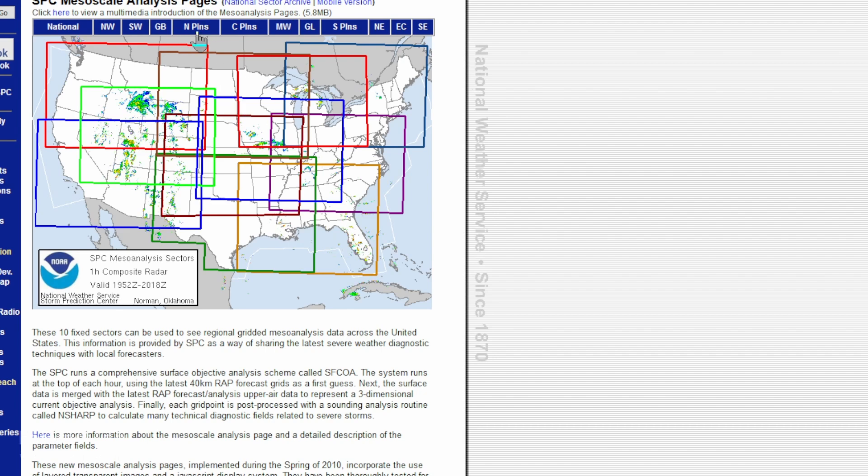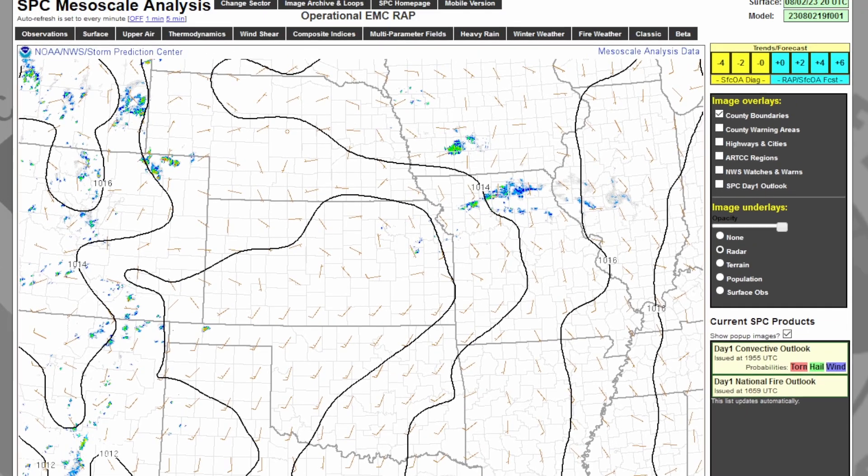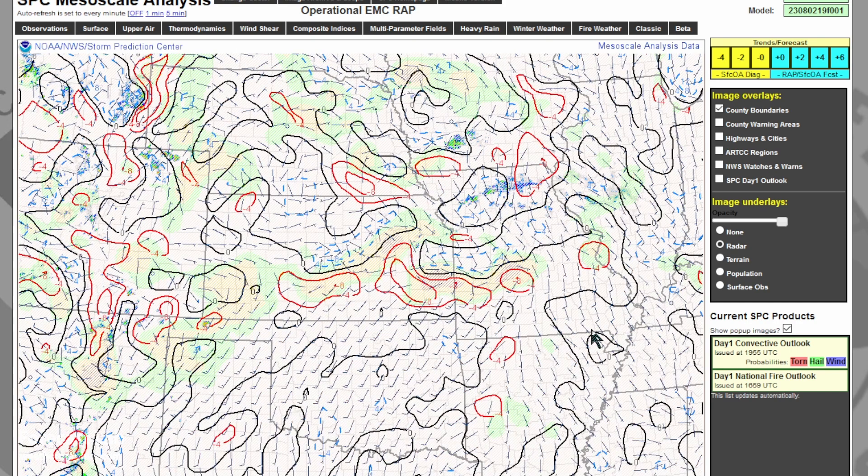This is a great time to use the SPC mesoanalysis, focusing on Missouri. A good product to use is the surface divergence and vorticity. It does look like some of the stronger convergence is just north of Interstate 44, north of Springfield, and extending just south of St. Louis. Part of the forecast process is resolving this surface data with the model indications, and very likely these features are embedded in the southerly flow, so we'll probably see a bit of a northward drift as the afternoon continues.